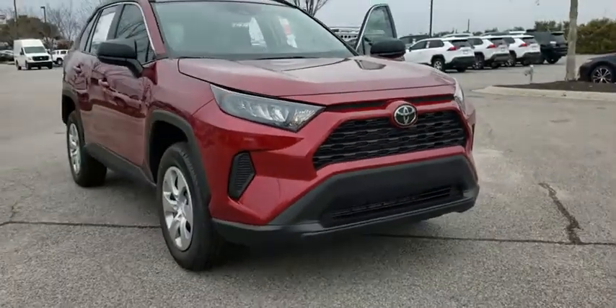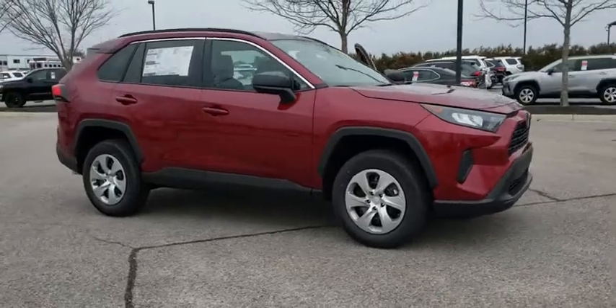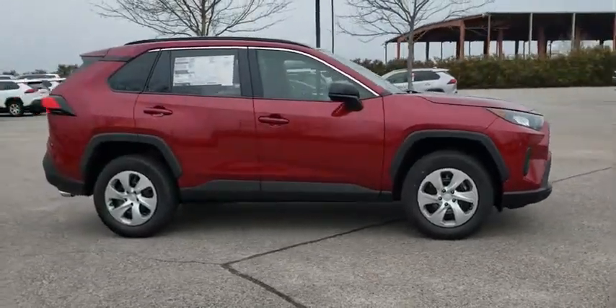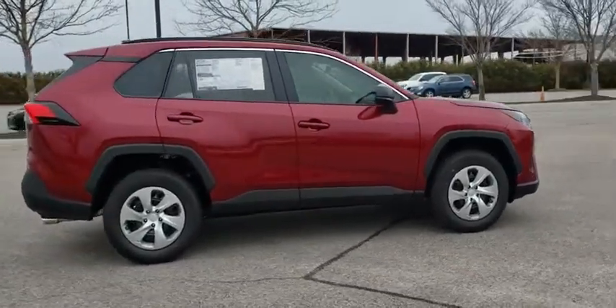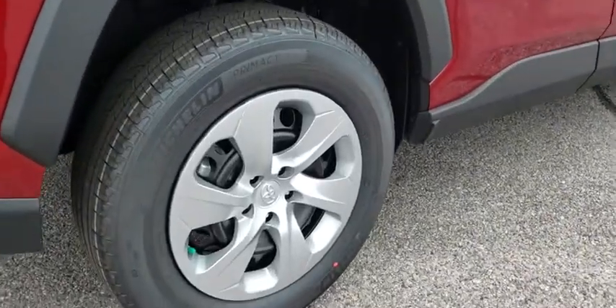Looking for the right vehicle? Check out the 2020 Toyota RAV4. The RAV4 is one of the most fuel-efficient SUVs in its class. Versatile and efficient, RAV4 mixes the comfort and drivability of a sedan with the benefits of an SUV.